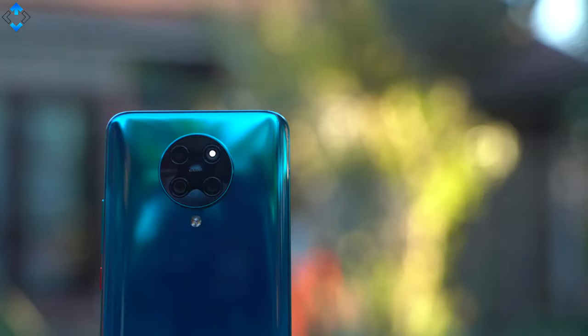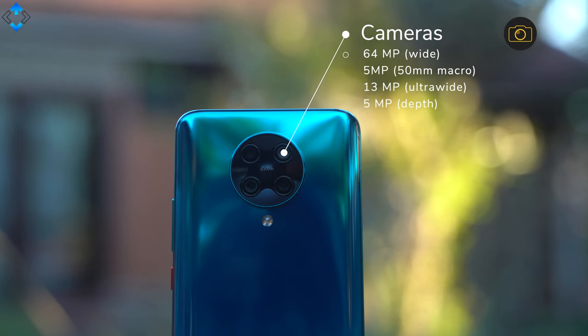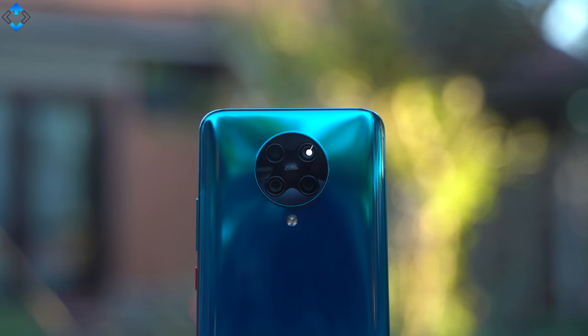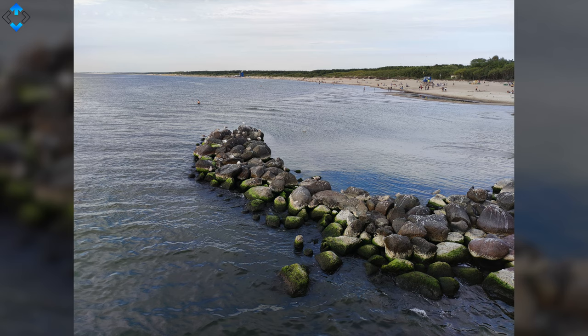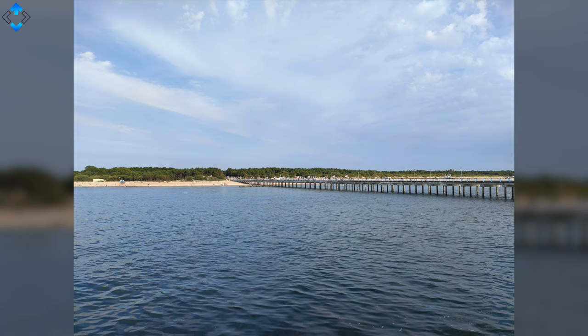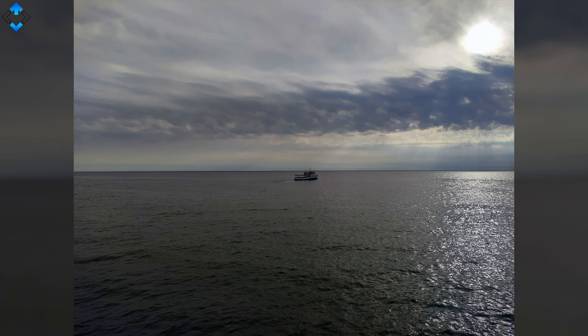The POCO F2 Pro received quite a few software updates that improved the overall camera performance. We have a quad camera system that consists of wide, ultra-wide, macro and depth sensors. However, there is no optical zoom lens, which is one of the key shortcomings of this device. I wouldn't say that the POCO F2 Pro's cameras produce flagship-grade quality images, but the overall picture quality is one of the best in this price segment.